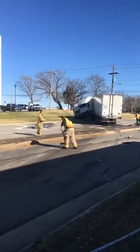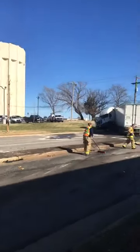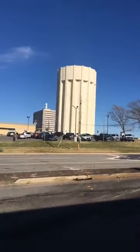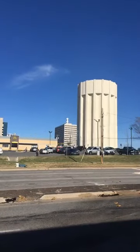You can see where the semi here is up and over this median that divides eastbound and westbound traffic in the 100 block of Southeast 12th. We're just to the immediate south of the water tower here — a familiar landmark just off I-70 downtown.